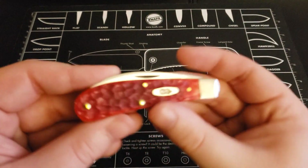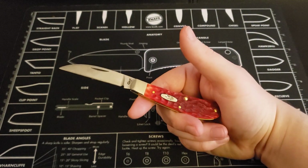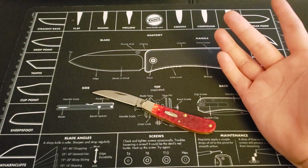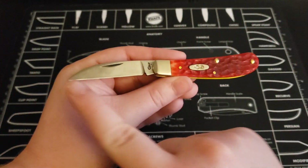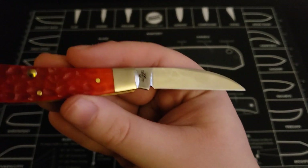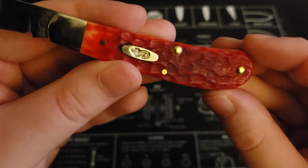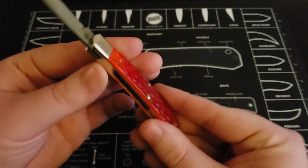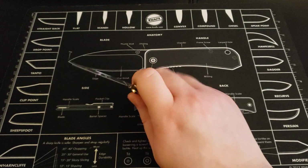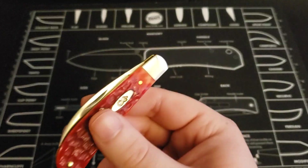Next one up here is a Case Swayback. I love the Swayback design a lot — and you can see that the designs I like a lot, I have duplicates of: two Stockmans, two Trappers, two Sodbusters. This is the Swayback; I love that Wharncliffe and the overall shape of the knife. This is the only other Case knife I have with the chrome vanadium — you can see it there with the CV marking, so it will patina over time. I love that red and the great texture it has. Super thin little knife — this thing weighs nothing, super light. It also has a very strong half stop on there.